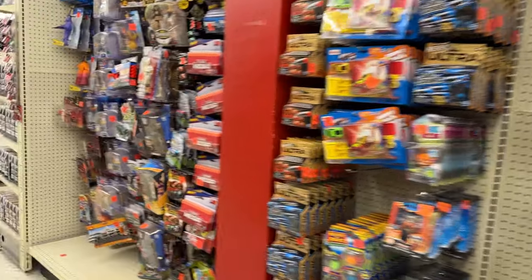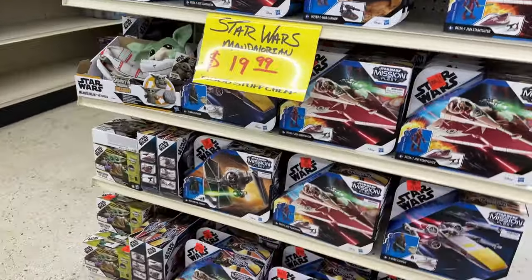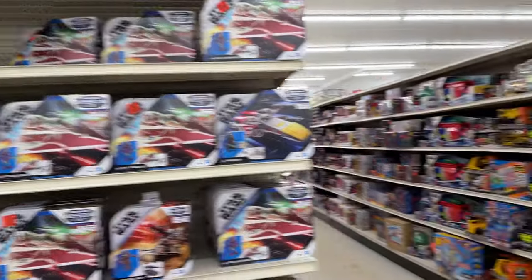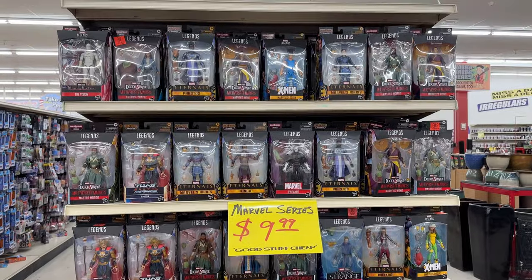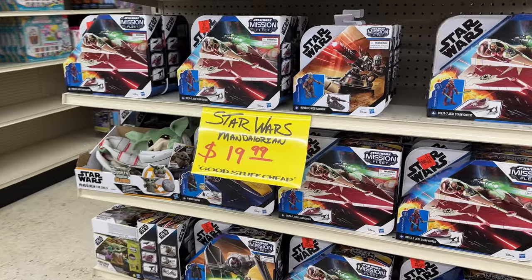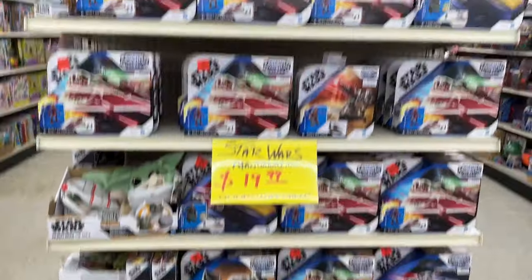Some Legends. A whole Mission Fleet in cap. And then we got a whole Marvel Legends - a ton. What's $19.99? These are all five bucks - what are you talking about?